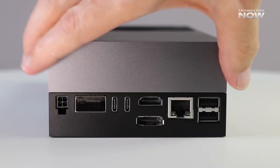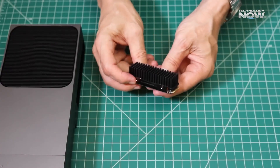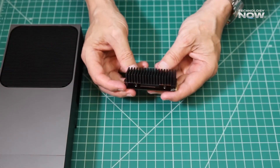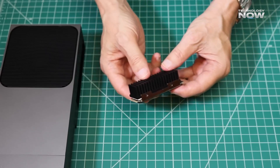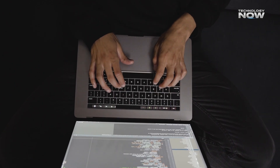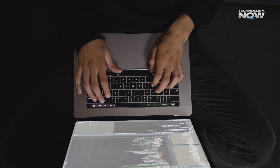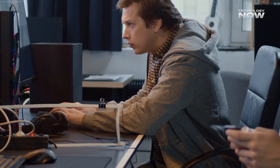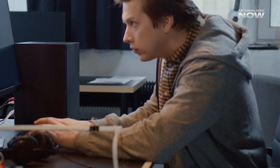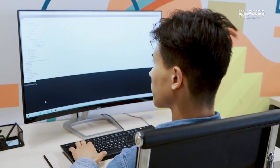The developer kit version — which comes with the full board, heat sink, fan, and a one-terabyte SSD — is priced at $3,499. It's designed for developers, researchers, and companies who want to prototype and test their AI ideas. This kit includes everything needed to get started and explore its full capabilities right out of the box.